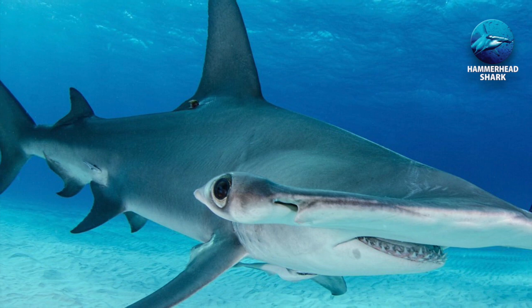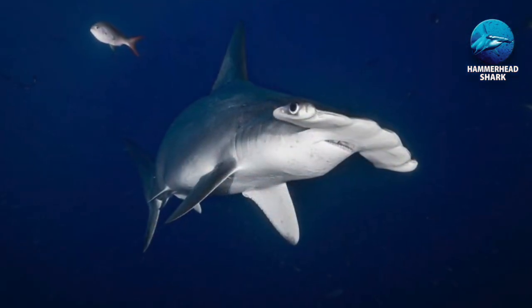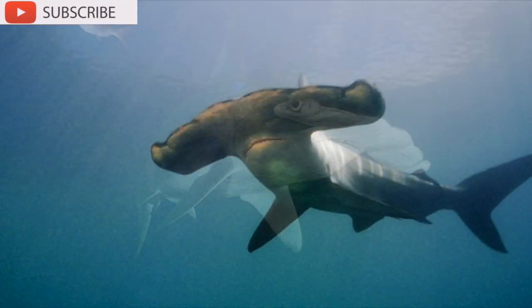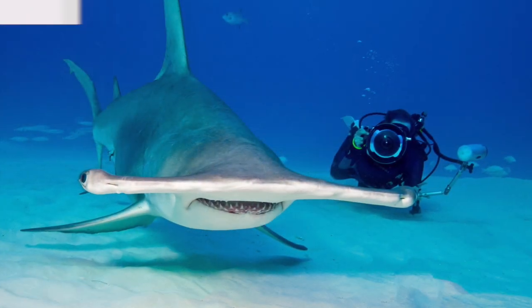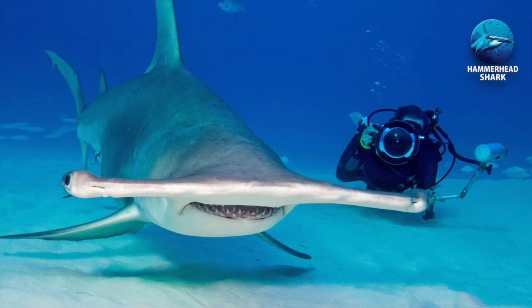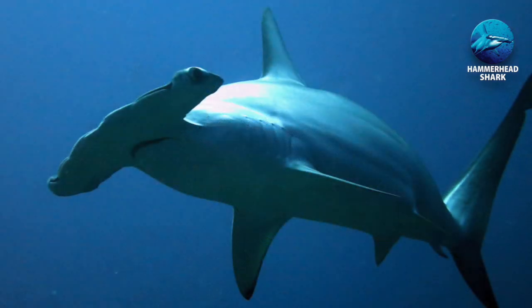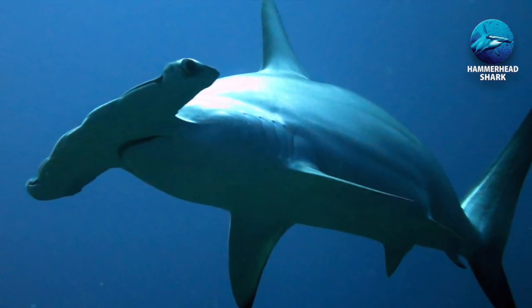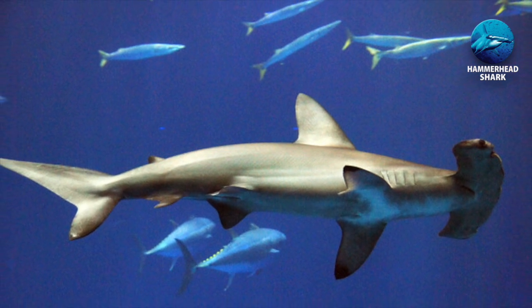The great hammerhead shark is known as being the most aggressive, eating other hammerhead sharks, even its own young. Prehistoric sharks can be traced back at least 420 million years, but scientists have traced the origin of the hammerhead back to about 20 million years ago — still longer than humans.